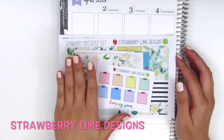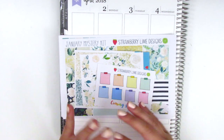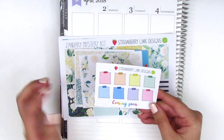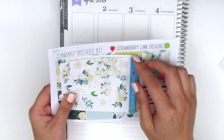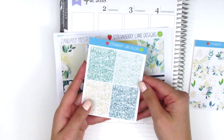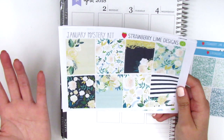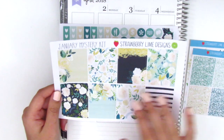The next shop is Strawberry Lime Designs. I purchased her January mystery kit, which I typically don't do because I like to see what the kit looks like first, but I was just feeling risky that day. My order came with a freebie with cute little notes with tape on top for reminders. The full kit comes with a deco sticker sheet with flowers and leaves, matching glitter headers, and full boxes in a light green mint color paired with dark black and gold — it worked out really nicely.